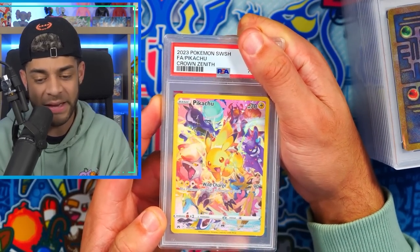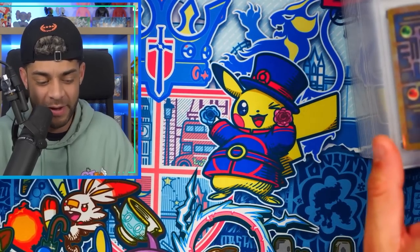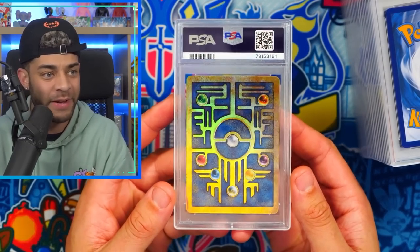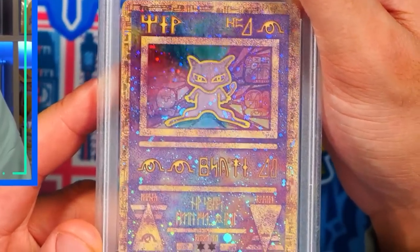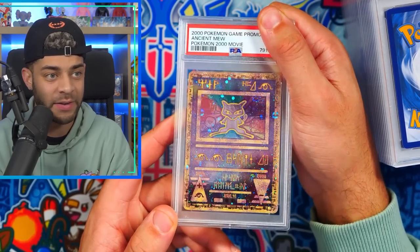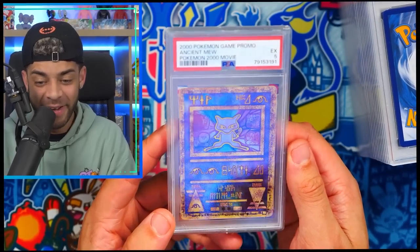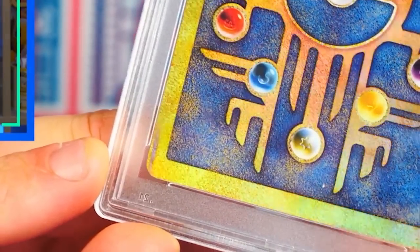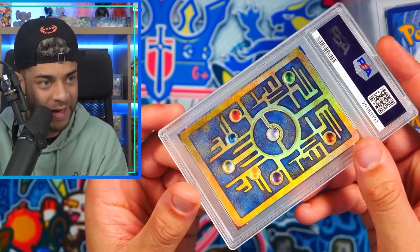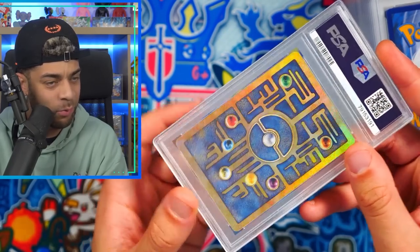Another Pikachu secret rare from Crown Zenith — another PSA 10! Love that card. Oh, we have an ancient Mew from the year 2000. This was my mintiest one, I thought I'd get it graded and maybe get a 10. I've got a few nines in the past — wait, what? A five?! How is that a five? Look at that crease in the bottom corner — that is literally like something rolled on it.